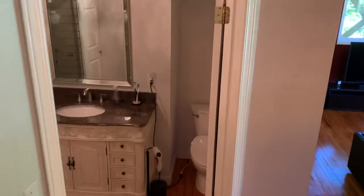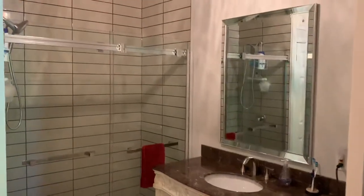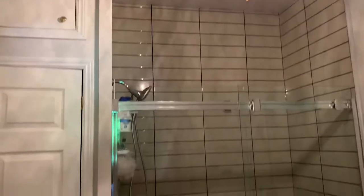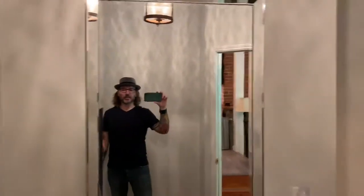And this is how the bathroom turned out — it's a really tall shower. Really really happy with it.